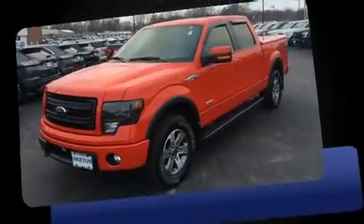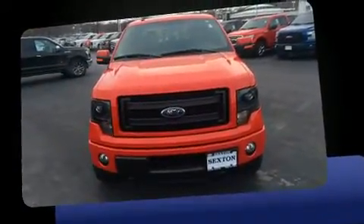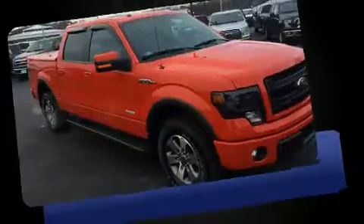Treat yourself to a test drive in the 2014 Ford F-150. With fewer than 15,000 miles on the odometer, you can be confident that this pre-owned vehicle will provide you reliable transportation.